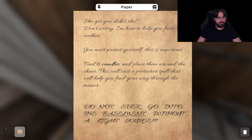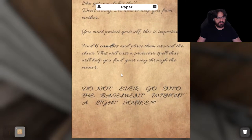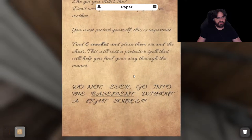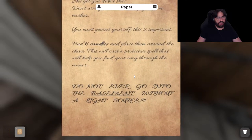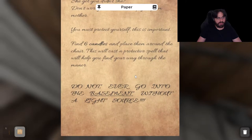I'm here to help you from mother. You must protect yourself, so this is important. Find six candles and place them around the chair. This will cast a protection spell that will help you find your way through the manor. Do not ever go into the basement without a light source.